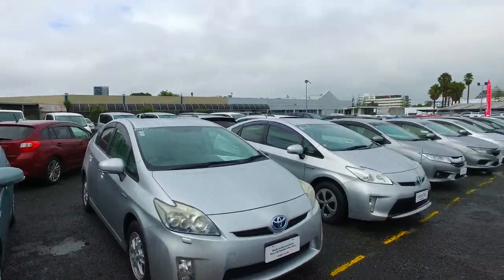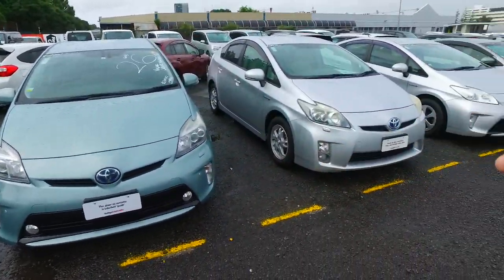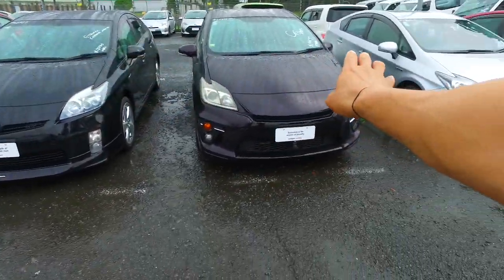Hi there Iwa, Tommy here from Budget and Kilbane Cars in Manica. Thank you very much for your email inquiry in regards to one of our Toyota Priuses we have here for you to view. We've got a few of these in stock as you can see, and some more along this way also.